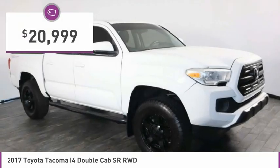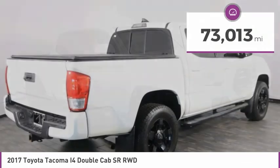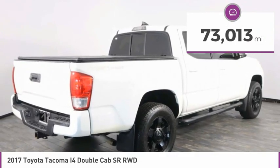And is priced below $25,000. This vehicle has less than 75,000 miles.